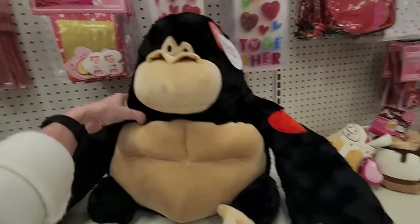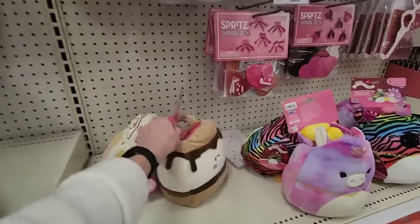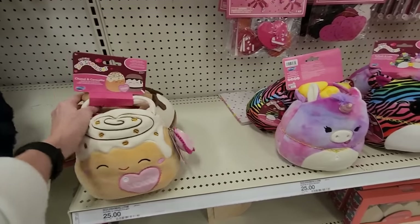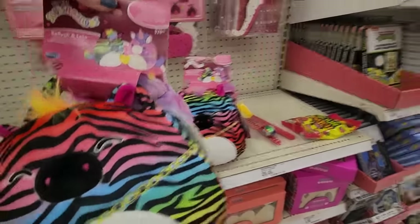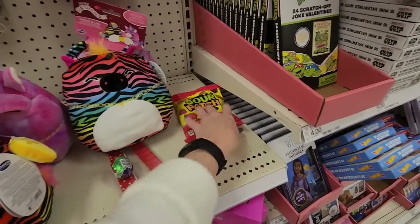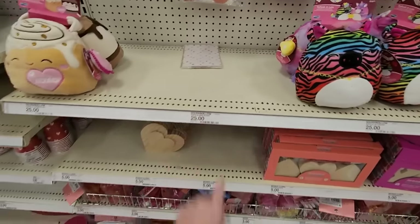Oh look at the big old gorilla — a Valentine's Day gorilla! This is the Squishmallows section. For Squishmallows we have Chanel and Carmelita for $25. Dustin and Omar. This is Safiya and Lola — I like the zebra stripes, these are $25. And we have a random cream egg that doesn't go here.